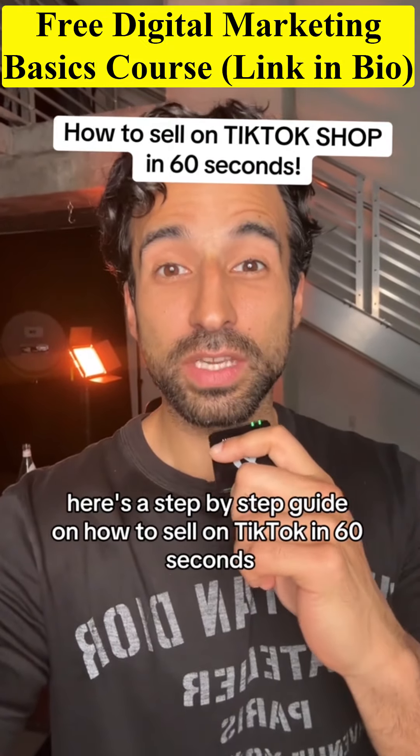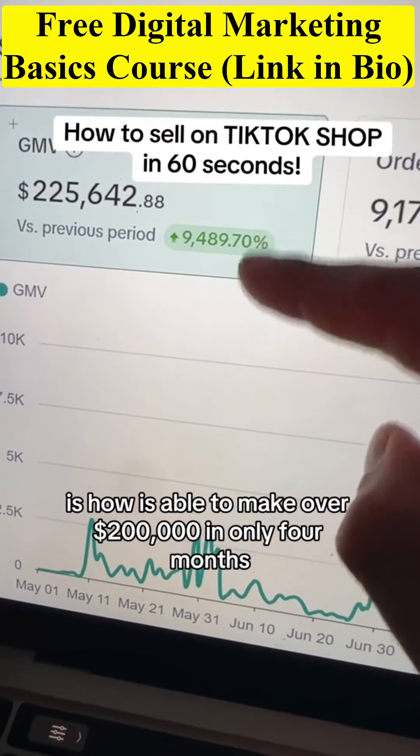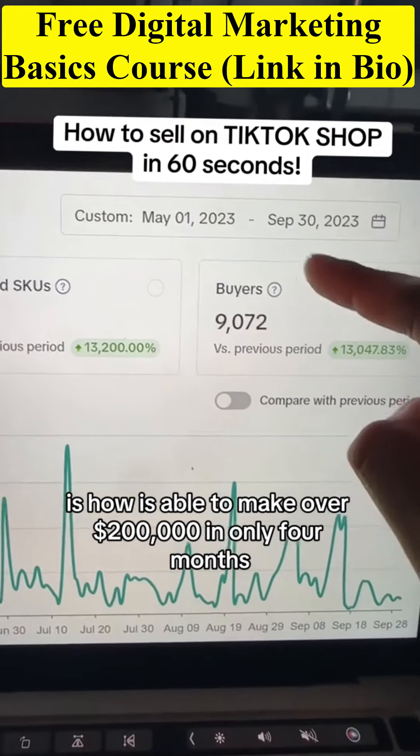Here's a step-by-step guide on how to sell on TikTok in 60 seconds. With TikTok Shop, I was able to make over $200,000 in only four months.